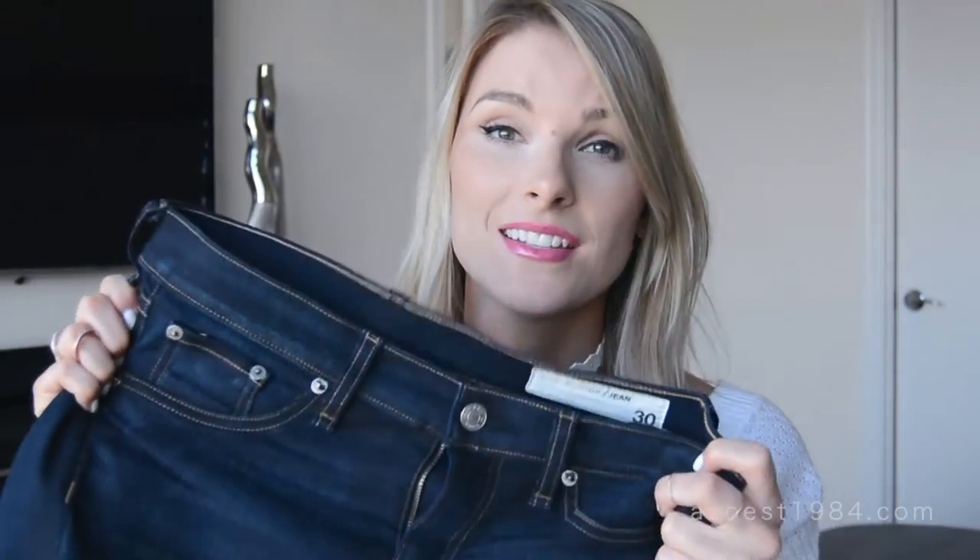Now, I know I've always said I'm not a designer jeans girl — I don't believe you need to spend a lot of money to have a pair of jeans that look good, fit you well, and that you love. However, if you're looking to splurge on a pair of denim that you're going to have in your closet for many years to come, I would highly suggest these. They're so good, and I love the fact that they're dark denim with no distressing, because it's nice to have a pair you could dress up for the office or for a fancier occasion.